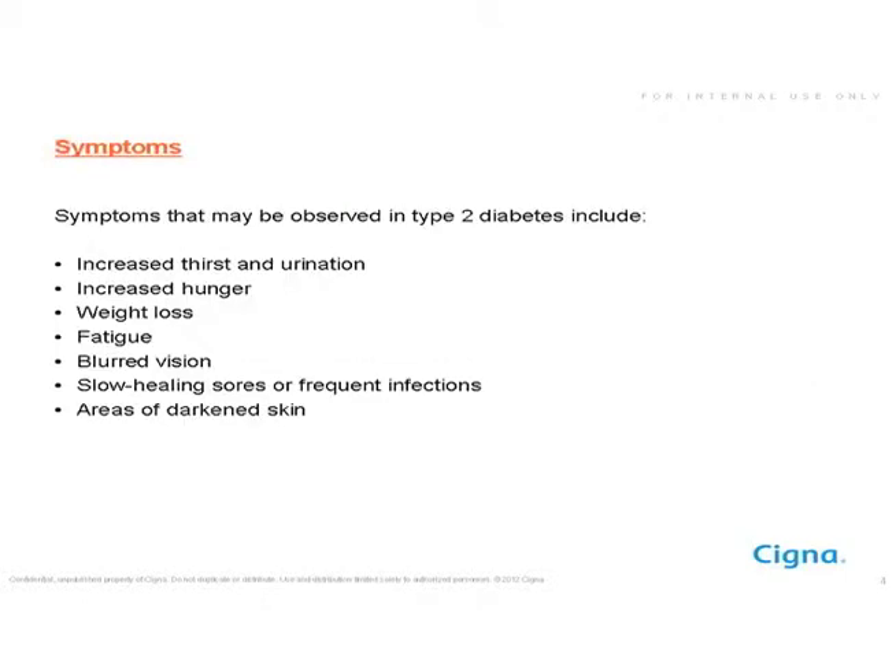Some symptoms that can be observed in type 2 diabetes — in children or adults — include increased thirst, because blood sugars go high and people are triggered to drink more fluid, which usually also leads to a lot more urination. People may have increased hunger because they're not able to use the calories they take in for energy. Occasionally there's weight loss, fatigue, and blurred vision, because some fluid gets pulled out of the eyes. Slow healing of sores or frequent infections may also occur.